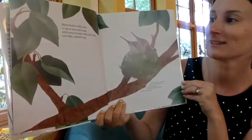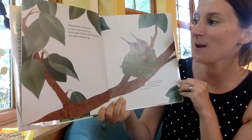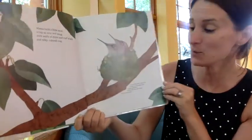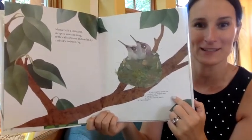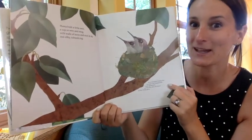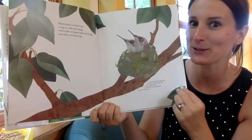Mama Built a Little Nest, a cup so wee and snug, with walls of moss and roof of sky and silky cobweb rug. So this is a bird who has very, very, very fast wings and darts from all over the place, zigging and zagging, to find sweet nectar. It's a hummingbird, and that's what a hummingbird nest looks like.